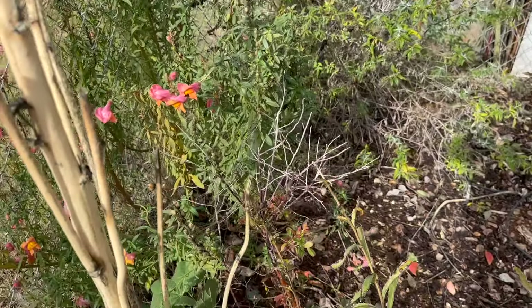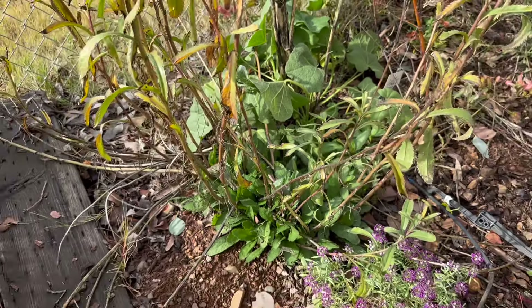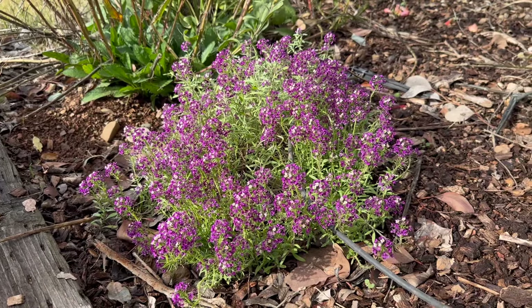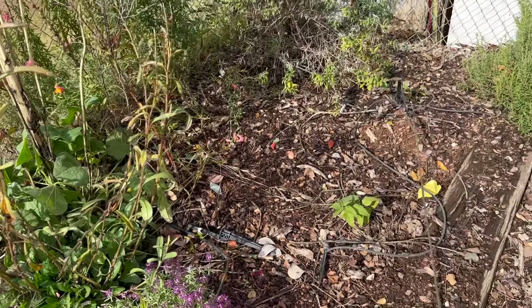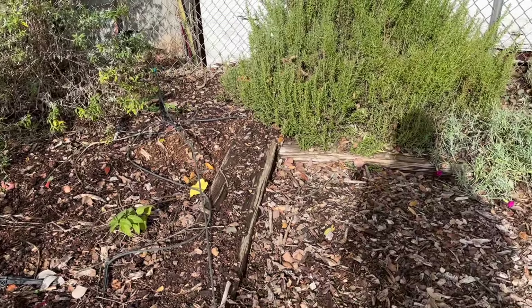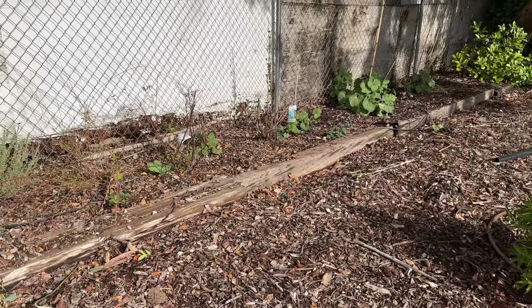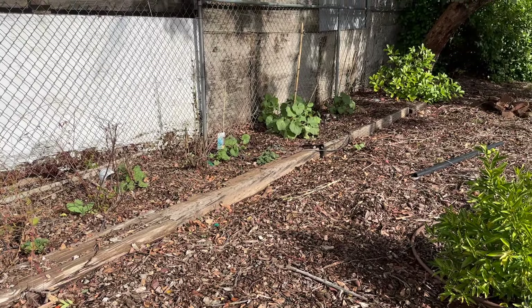I think these are some Shasta daisies — I should cut them back and let them regrow. And this purple carpet alyssum is one of my favorite things to put in my veggie garden, my pollinator garden, all sorts of stuff. I kind of need to start over in this garden bed because we had a water issue and a chicken issue. I'm planning on planting a lot more in this area in the spring to fill it out.